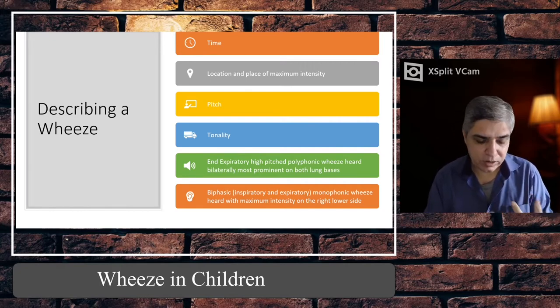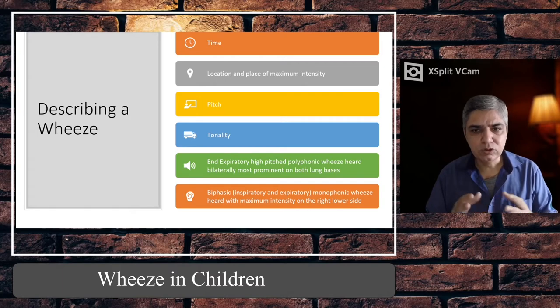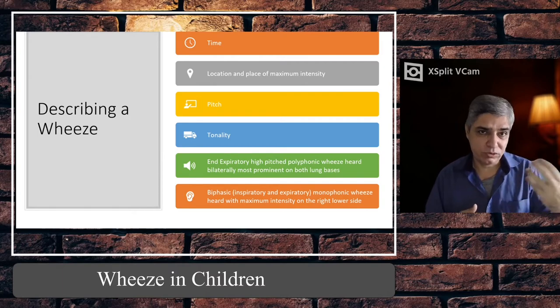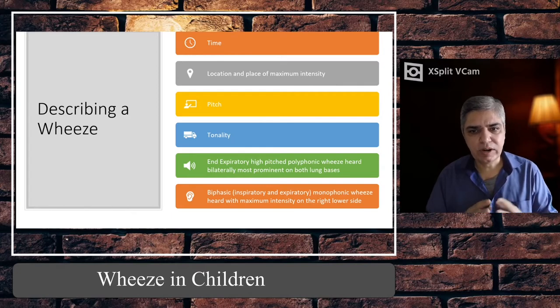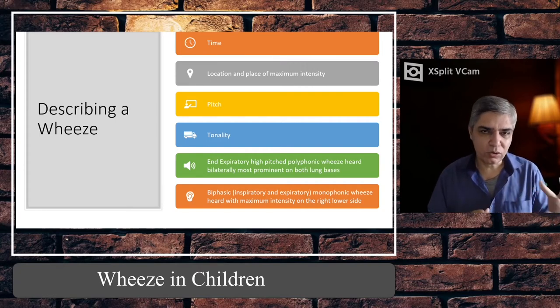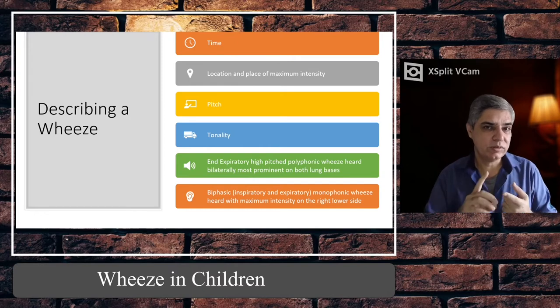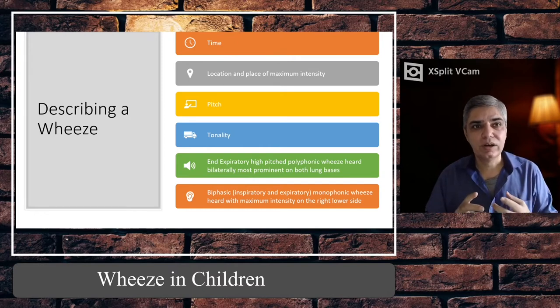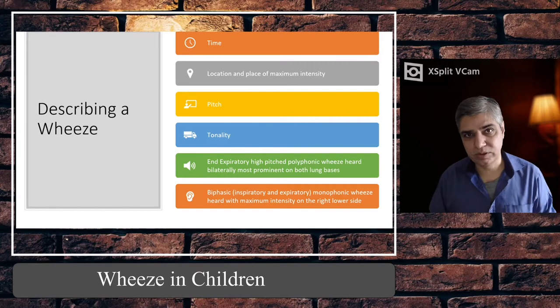So the key descriptors are: whether it's inspiratory or expiratory; where you hear it and where the maximum intensity is; pitch — whether it's low-pitched ronchi or high-pitched monophonic or polyphonic wheeze; and tonality, which is closely related to pitch. If you are hearing it bilaterally but one side is more than the other, you would say 'bilateral widespread expiratory wheeze, left side more than right.' That is how you properly describe a wheeze and record it in your notes.